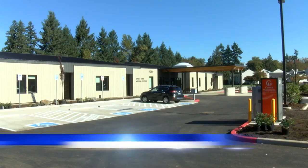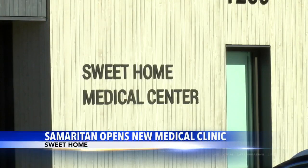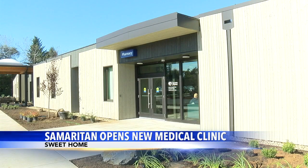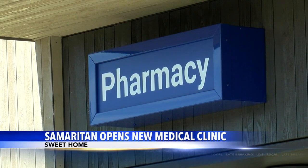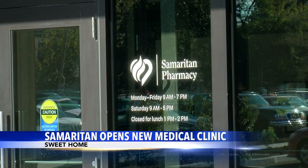I'm glad that they put this clinic in here. It's really going to help a lot. After 14 months of construction, the Sweet Home Medical Center finally welcomed in patients this week. In addition to another primary care option, the new clinic has lots of new features.